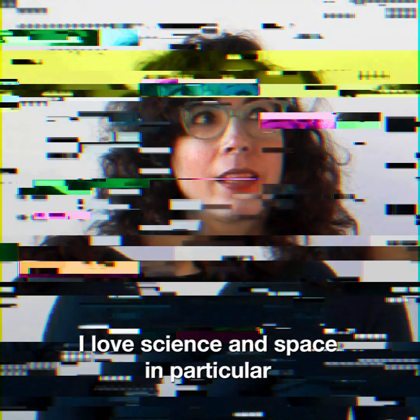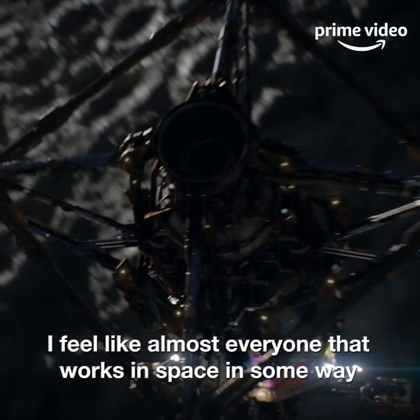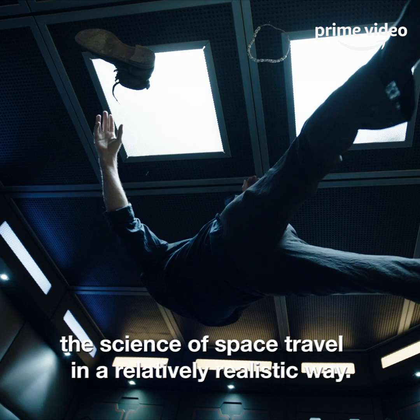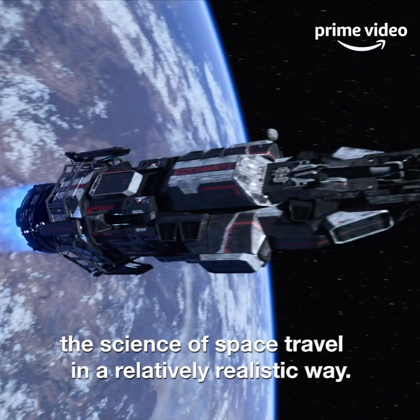I love science and space in particular because it is like the coolest thing ever. I feel like almost everyone that works in space in some way knows about The Expanse because it does such a good job exploring the science of space travel in a relatively realistic way.